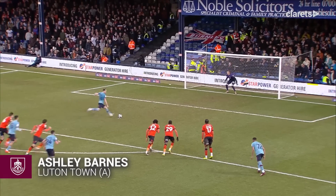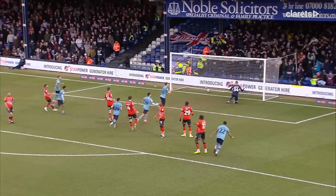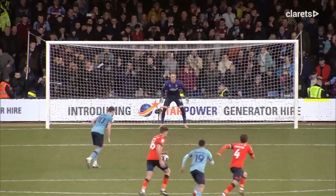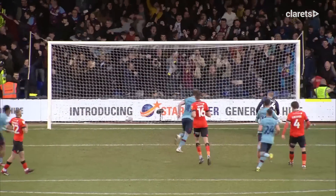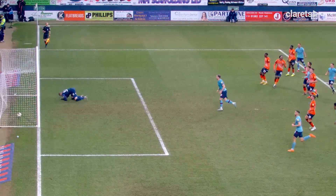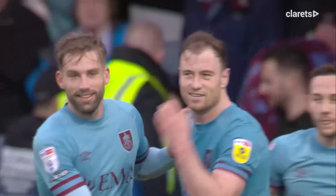Come on, Ashley Barnes. Big chance here — and he scores! Sends the keeper the wrong way and Burnley lead. Ashley Barnes from the penalty spot. Luton Town 0, Burnley 1. Ashley Barnes with a penalty. Well, it's the breakthrough we've been looking for. Ashley Barnes, calm as you like — couple of steps up, right foot — puts it into the left-hand corner.